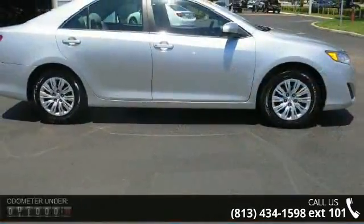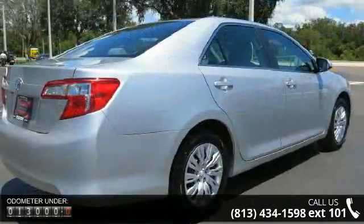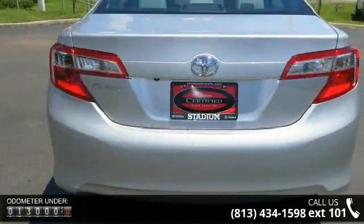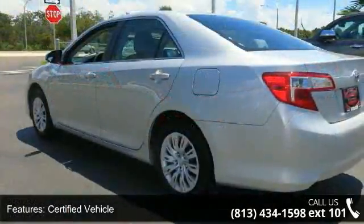This vehicle's top features include certified vehicle, front wheel drive, MP3 sound system, aluminum wheels, steel wheels, wheel covers, telephone hands-free wireless connection, tilt wheel, traction control, and four-wheel ABS brakes.